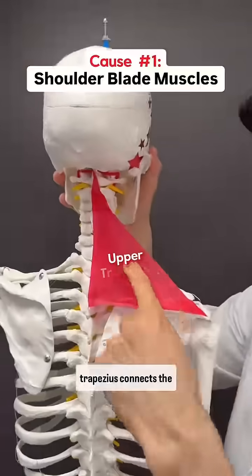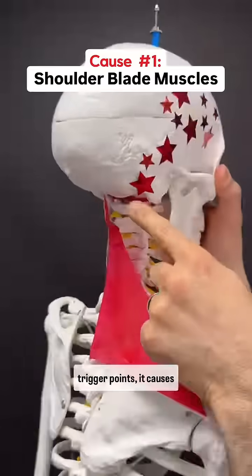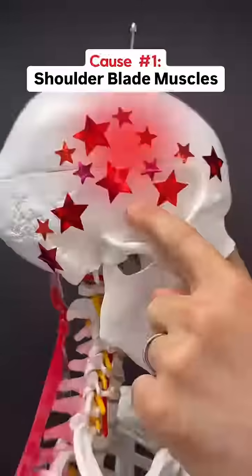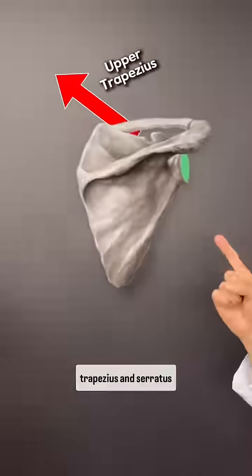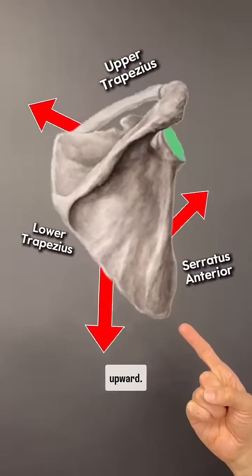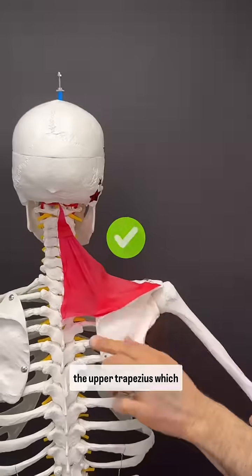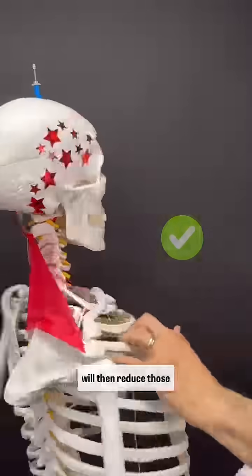This muscle, the upper trapezius, connects the shoulder blade all the way up to the head. And when it has trigger points, it causes pain right here. The upper trapezius along with the lower trapezius and serratus anterior work in a synergy to move the shoulder blade upward. So if we can get those other two muscles to work properly, it'll take pressure off of the upper trapezius, which will then reduce those headaches.